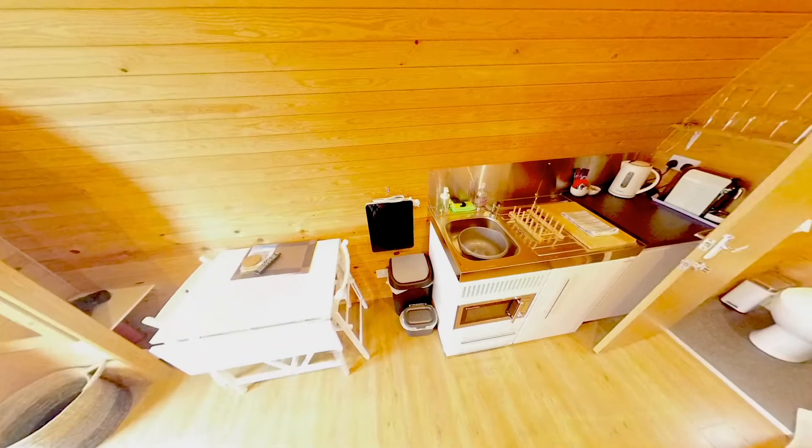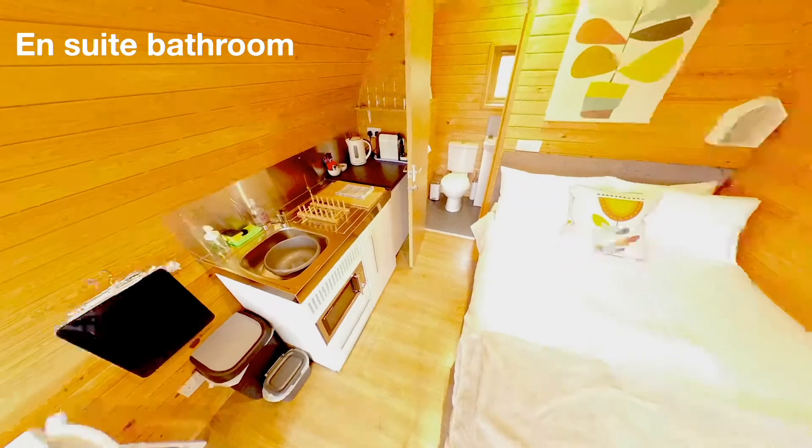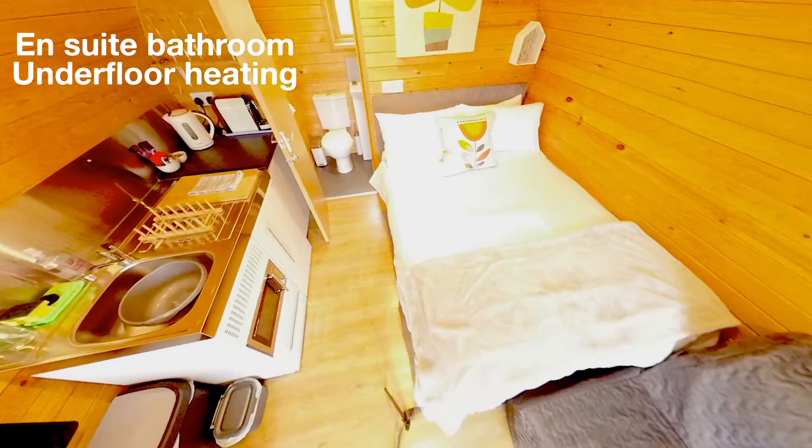Our hair belt pod is furnished to a high standard with en suite, with shower, underfloor heating and sleeps two.